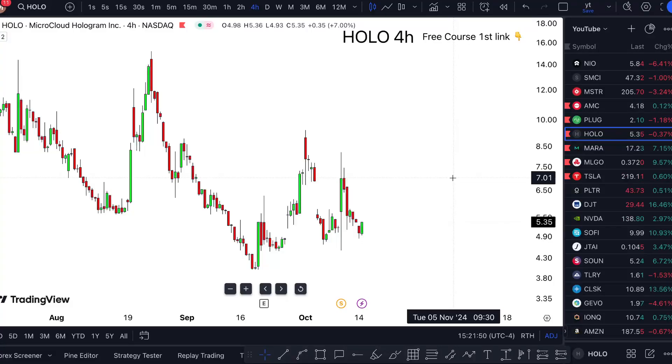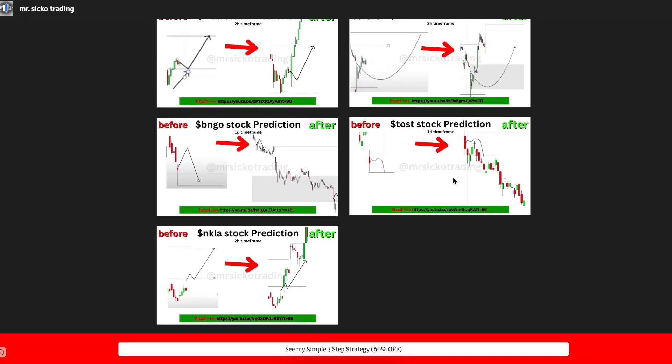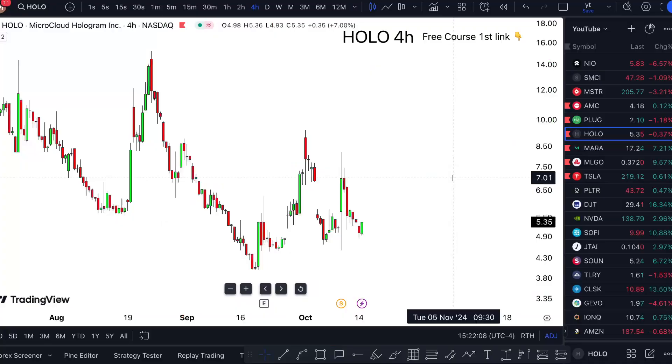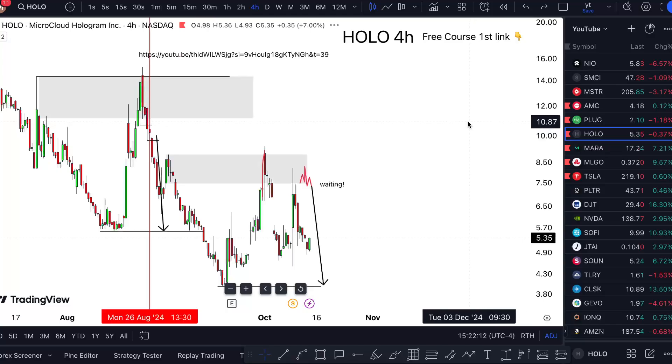HOLO stock analysis Tuesday update — am I buying? I'm covering all this in this short one-minute video. Simple answer: not yet. But I'm going to break down when and how. This is MicroCloud Hologram stock, and I'm sticking to a strategy that's previously given me thousands of predictions, and I've documented everything.